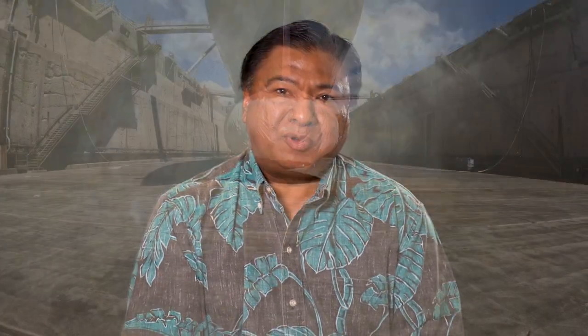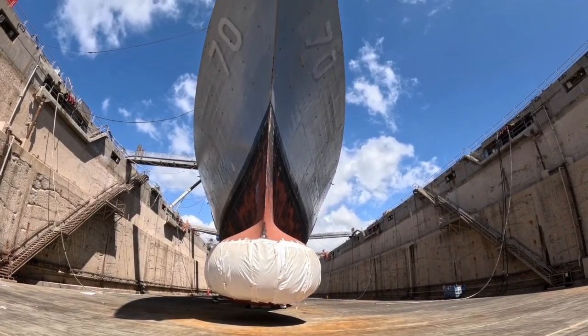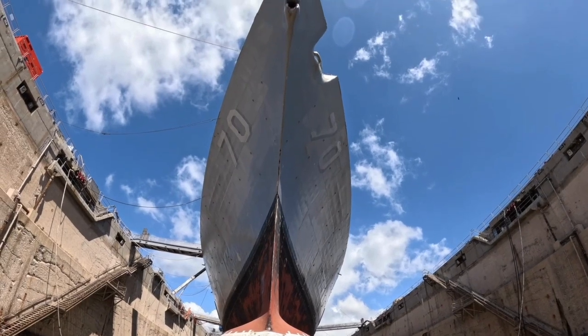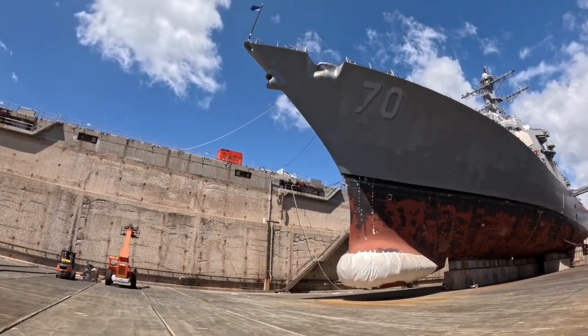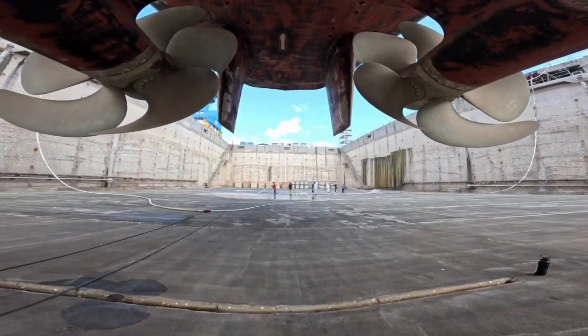I've definitely seen a lot of changes here in the shipyard in my 30 years. When I started here, we didn't have cell phones, we didn't have the internet. We used personal computers that were limited to storage on floppy drives — I think it was like 360 kilobytes of storage per floppy. So we've come a long way.